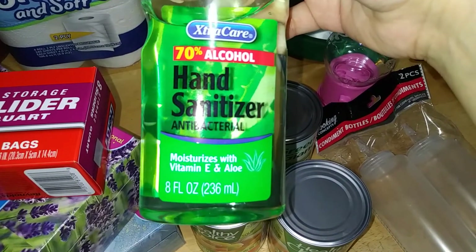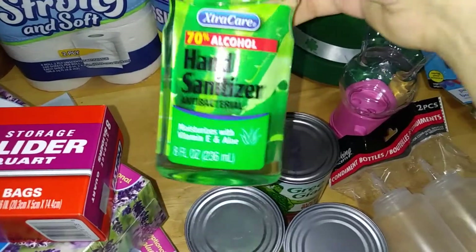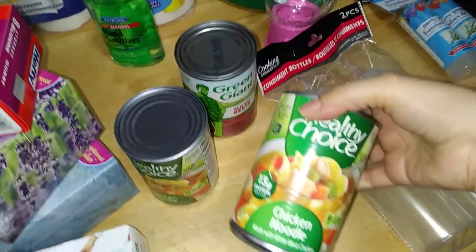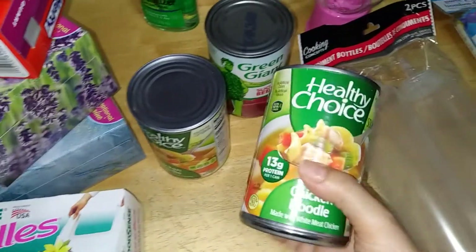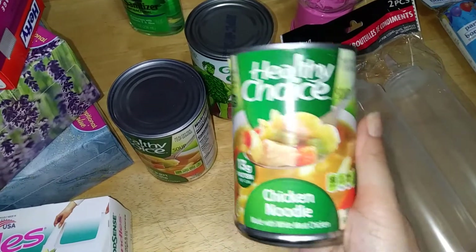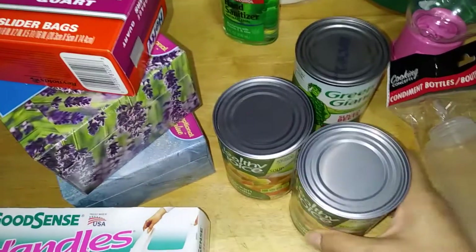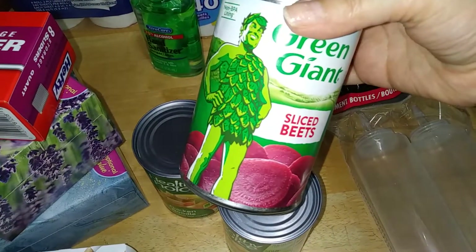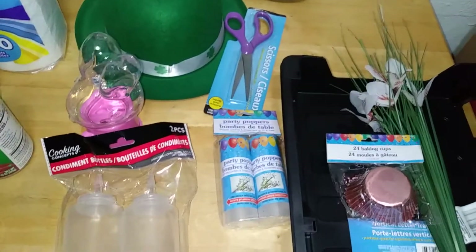Not bad — a dollar per little bottle. They always come in handy, especially for storage. Their Healthy Choice canned goods — I really love them. The sodium is relatively not too high and I love their chicken noodle soup. So I bought two cans of chicken noodle. And I love their Green Giant veggies — these are sliced beets. Can't have enough veggies in your life.